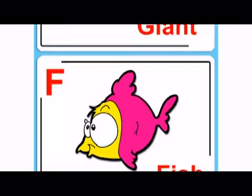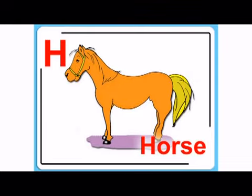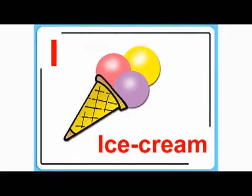Then comes the letter G, j, giant. And H, huh, horse. Oh, and then we have I, I, ice cream. Hey, do you like ice cream?